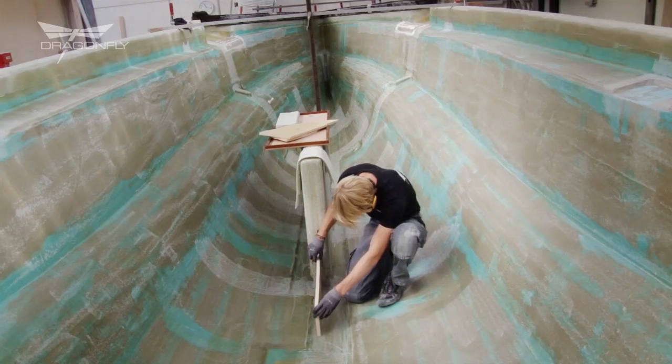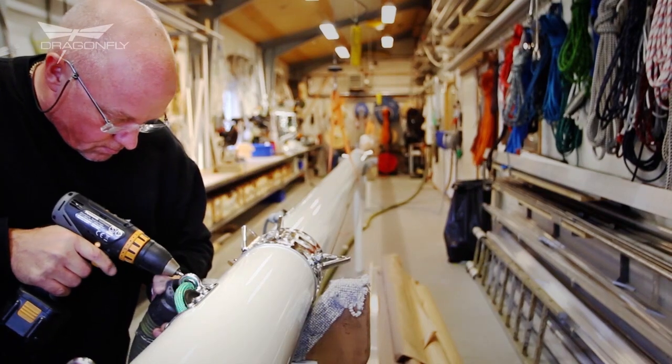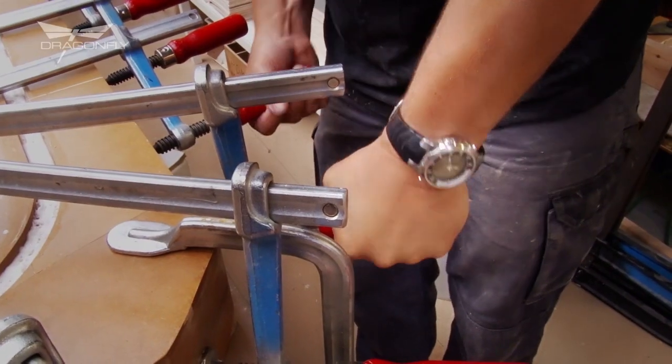All the boats are manufactured here at the yard in Denmark that my dad started back in 1967. With the help of my highly trained and professional staff, we are proud to deliver a high quality product that will last for years.